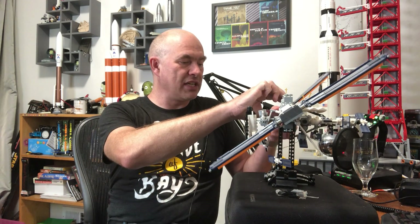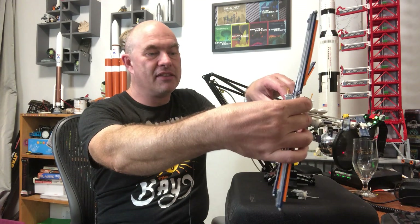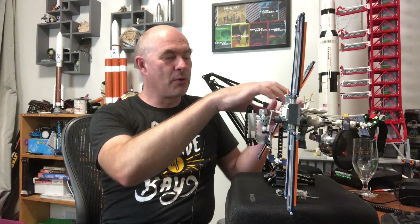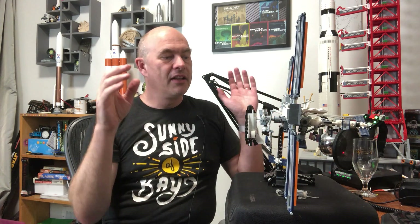Performing any of these maneuvers requires a whole lot of setup. One thing they have to do is rotate the solar panels out of the way, which means they don't have enough power to operate their experiments and will have to shut down a number of them. They also have to orient in the correct rotation.